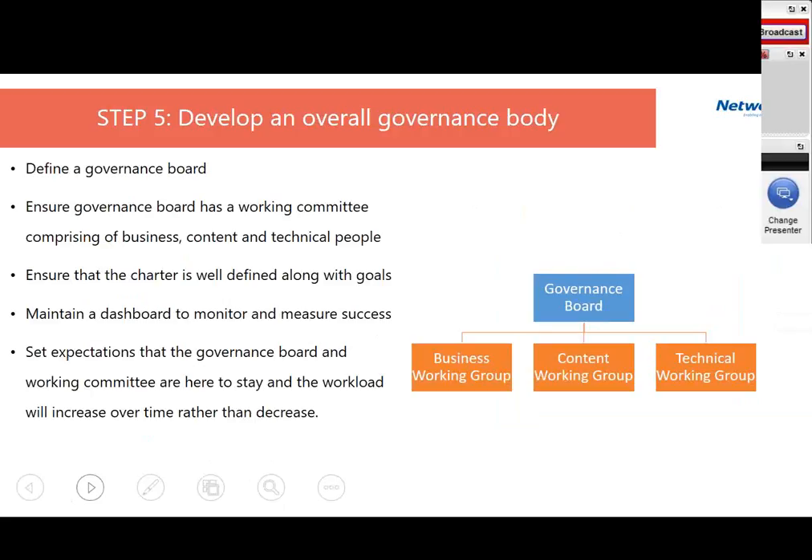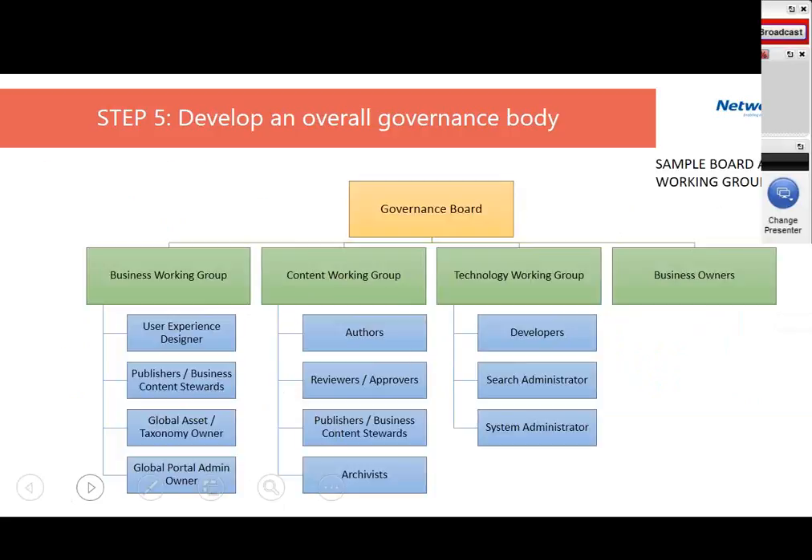Here's a schematic of what the governance board looks like: a governance board with executives, three working groups — business, content, and technology — and business owners representing the business community. The business working group might include roles like a user experience designer, publishers, business content stewards, a global taxonomy owner who defines asset attributes, and a global portal admin. The representation of this group is primarily from the business side.